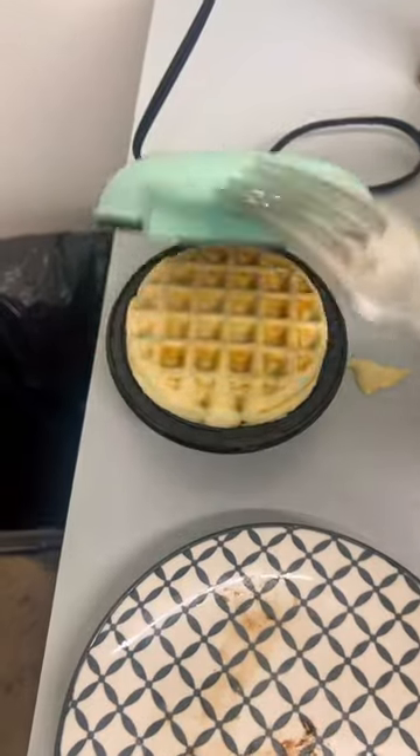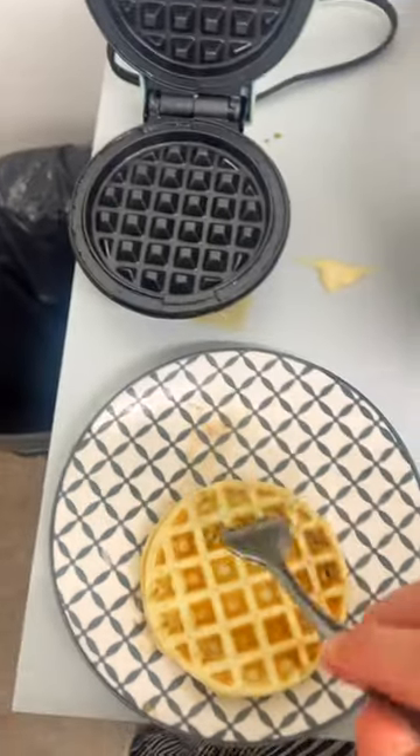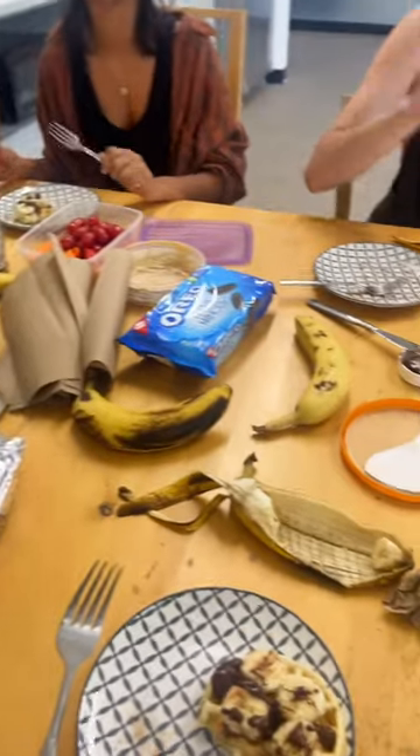Today is mini waffle day. I made the batter and brought it to work — I know, I'm such a good boss. And to be honest, I think I prefer the mini waffles over the regular ones.